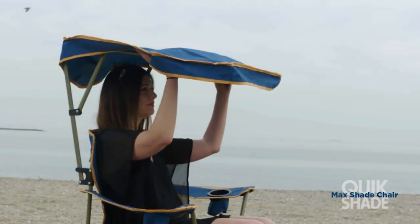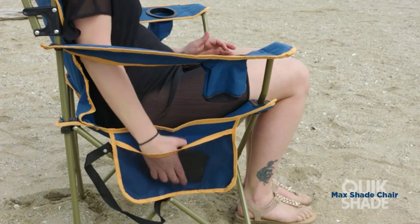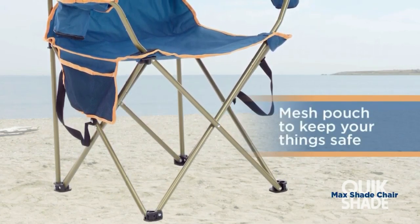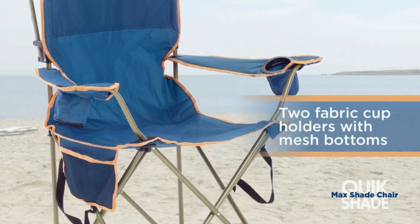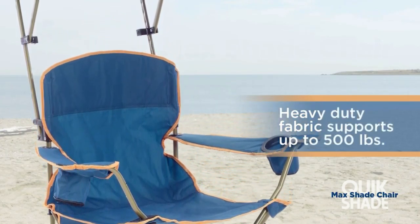The QuickShade MAX also features a heavy-duty steel frame that will support 225 pounds, has a large zippered storage pocket below the right armrest, has not one but two drink holders in those armrests, and folds up in a jiffy. The QuickShade MAX camping chair tips the scales at a trim 9 pounds, so you can take it anywhere you're going to need to sit for a while and be protected from the sun.